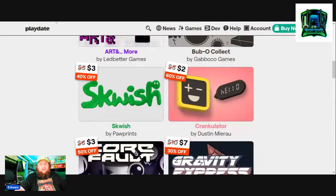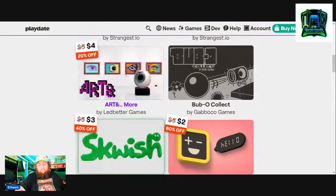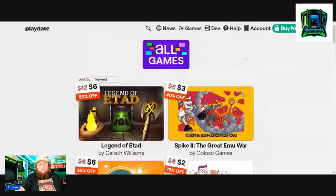Anyway guys, I know this is a little drawn out but I just wanted to talk to you about the Playdate sale and show you some of the games that I picked up. Let me know in the comments below if any of you guys picked up any of these games. Thank you so much for watching — for boys out.